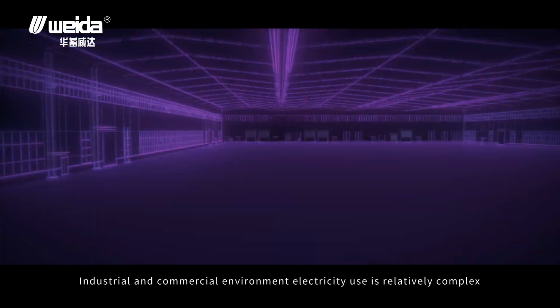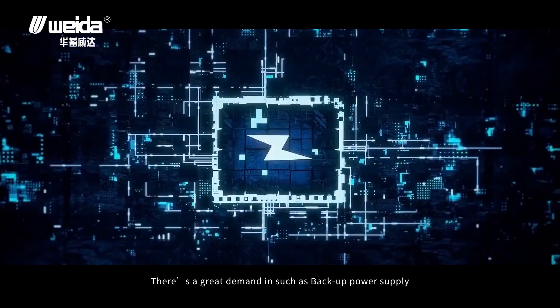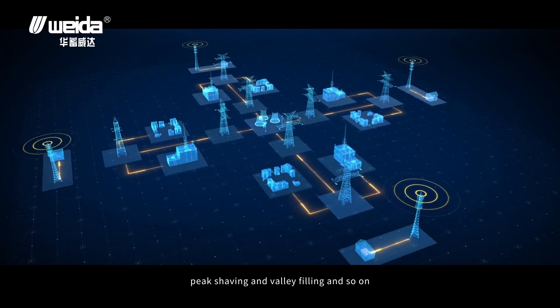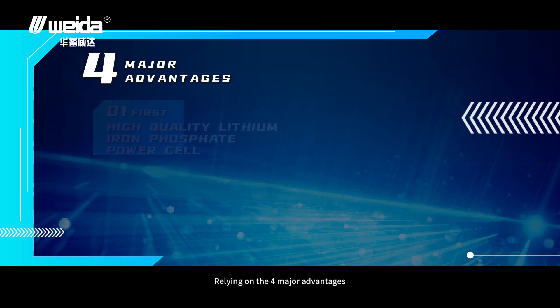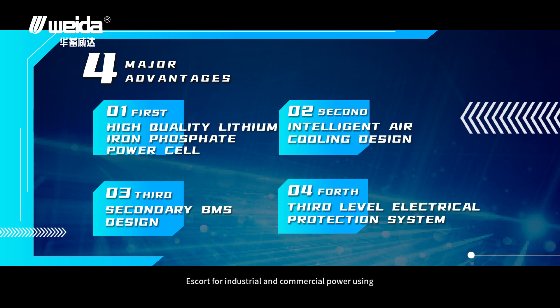In industrial and commercial environments, electricity use is relatively complex. There is great demand for backup power supply, peak shaving, and valley filling. The battery energy storage system, relying on four major advantages, provides an escort for industrial and commercial power use.